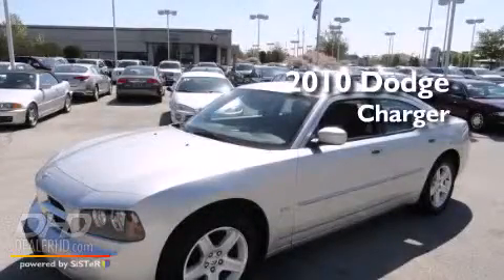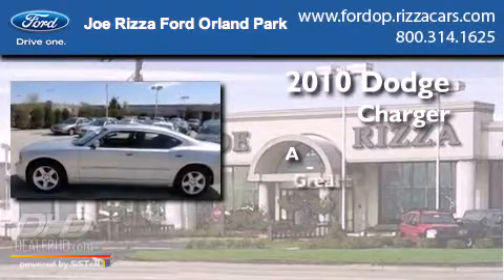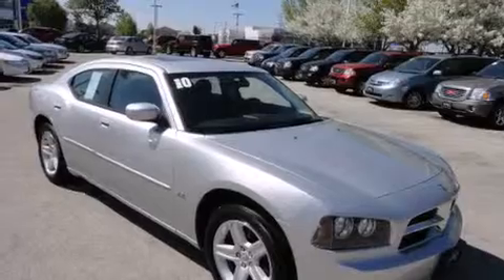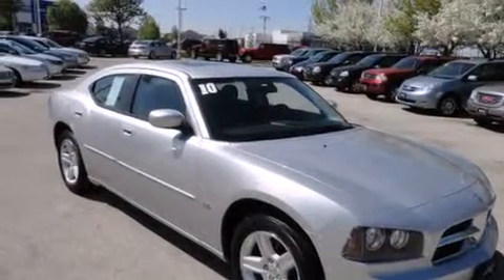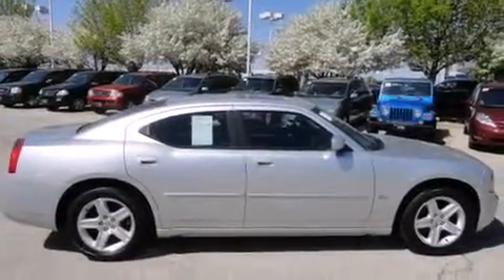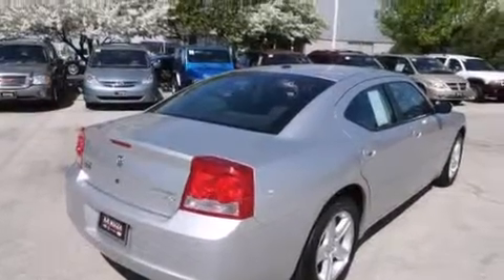This is a 2010 Dodge Charger. Features include alloy wheels, air conditioning, cruise control, satellite radio ready, side impact airbags, full power accessories, fog lamps, traction control, a keyless entry system, and this vehicle has fewer than 42,000 miles on the odometer.